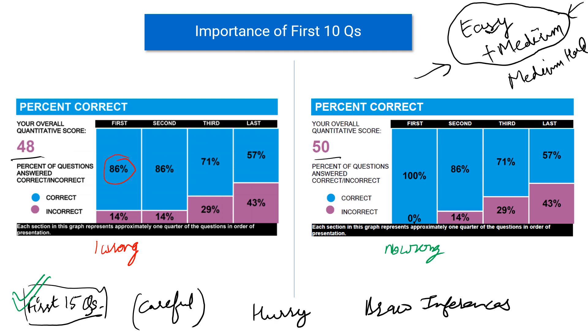After getting the first 15 right, even if your accuracy is around 50% thereafter, you will still end up with a very good score. In my case, looking at the second, third, and last sets, my average accuracy was somewhere around 65% — I was getting two out of every three questions right — and I still ended up with a 50. Let me take you through another case where a student did not have a high accuracy in the last two sets, and show you what the result was for that student.